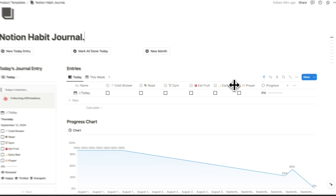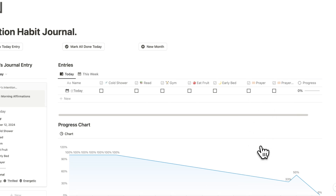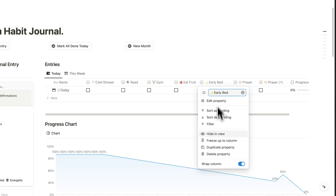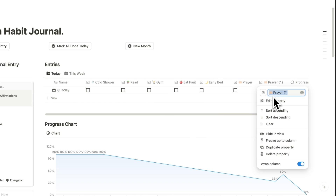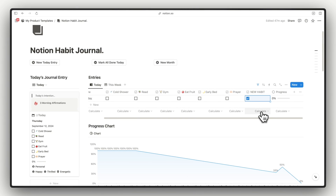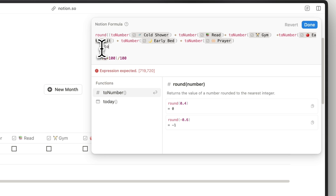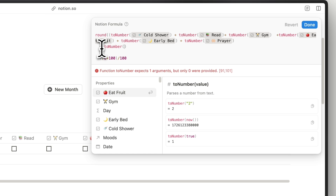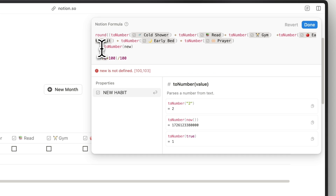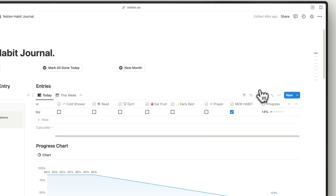It's super easy to customize the habits to your needs. By default we have six habits. You can customize them by editing their name, or add a new one by duplicating a default habit. To remove a habit just delete it. To add a new habit, duplicate and rename it — let's call it 'New Habit'. You then need to edit the formula inside the progress bar: using the 'toNumber' function, change the habit checkbox property into a number. Then update the total habit count — since we now have seven habits, change the divisor to seven. Now checking and unchecking the new habit affects the progress bar.